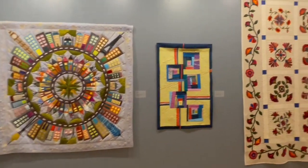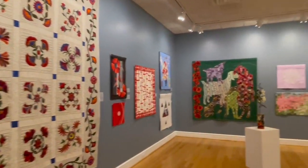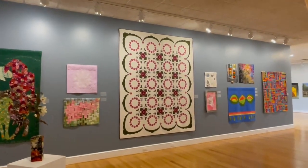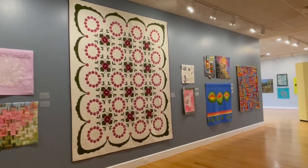There are a lot of different techniques represented. We have two hand quilted quilts this year; the rest are machine quilted. There's appliqué, there's thread painting, all kinds of different techniques. You'll see...